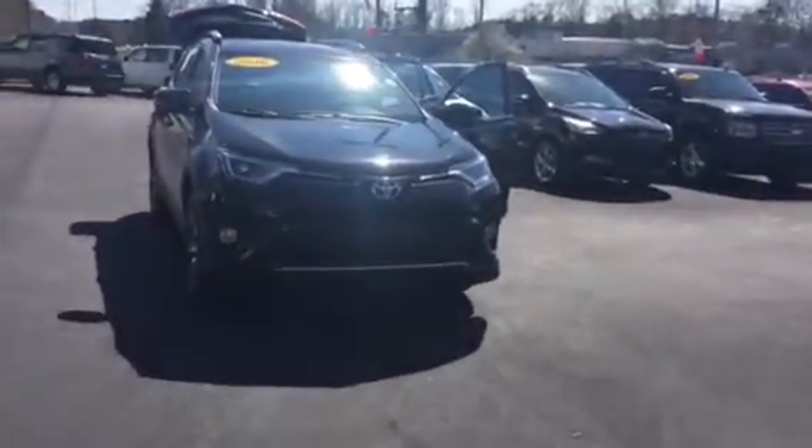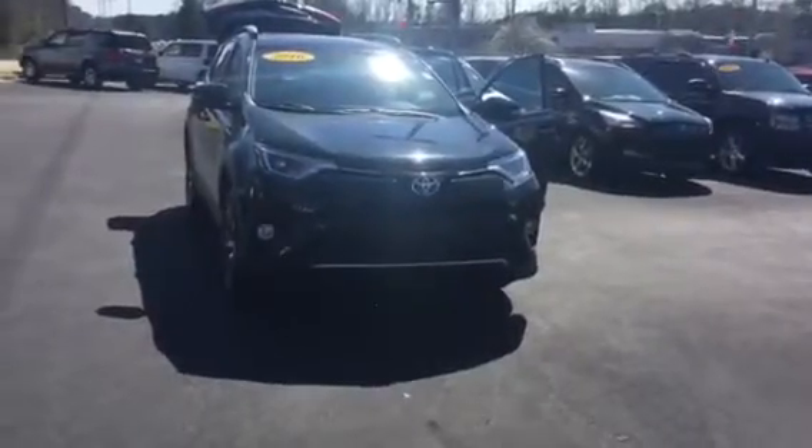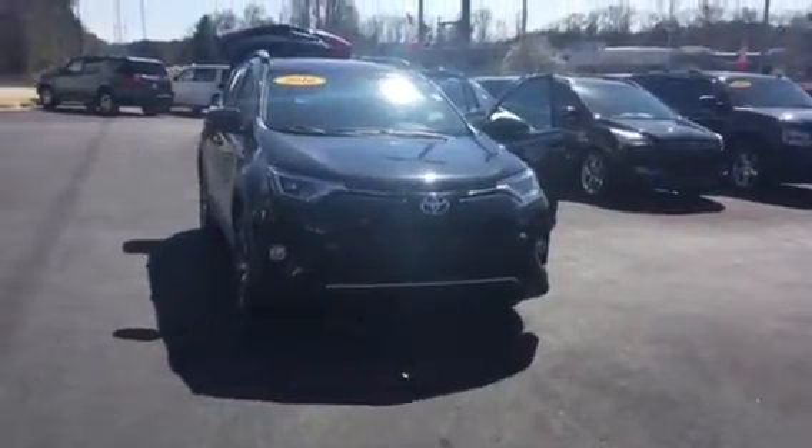Hello Mr. Lewis. This is Wanda with LaGrange Toyota doing a short walk around on the 2016 Toyota RAV4 XLE you inquired about.